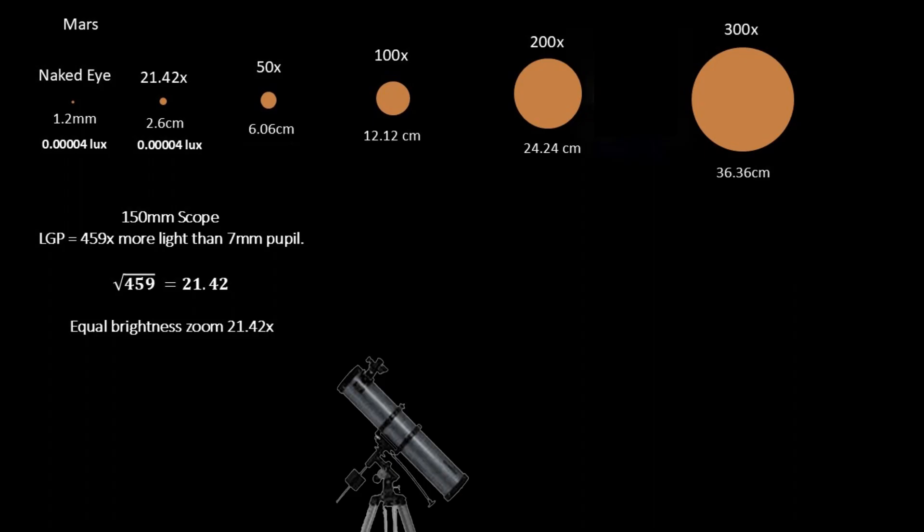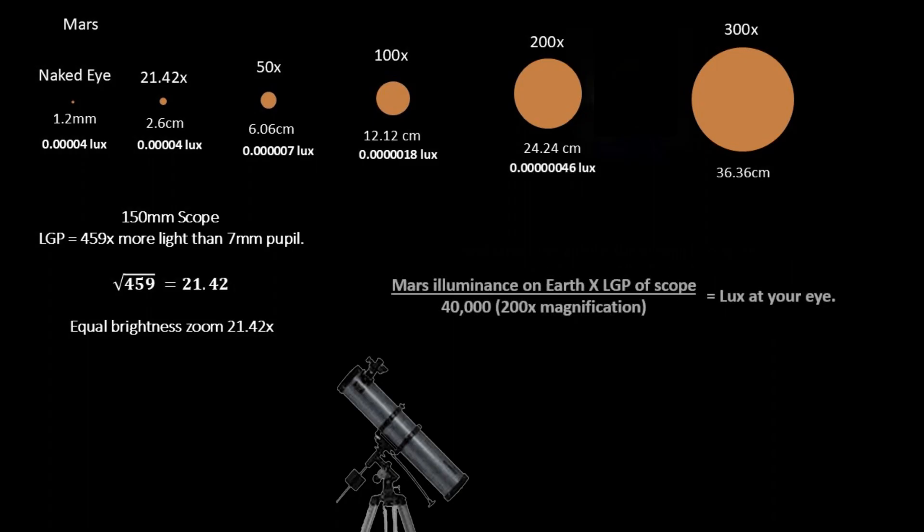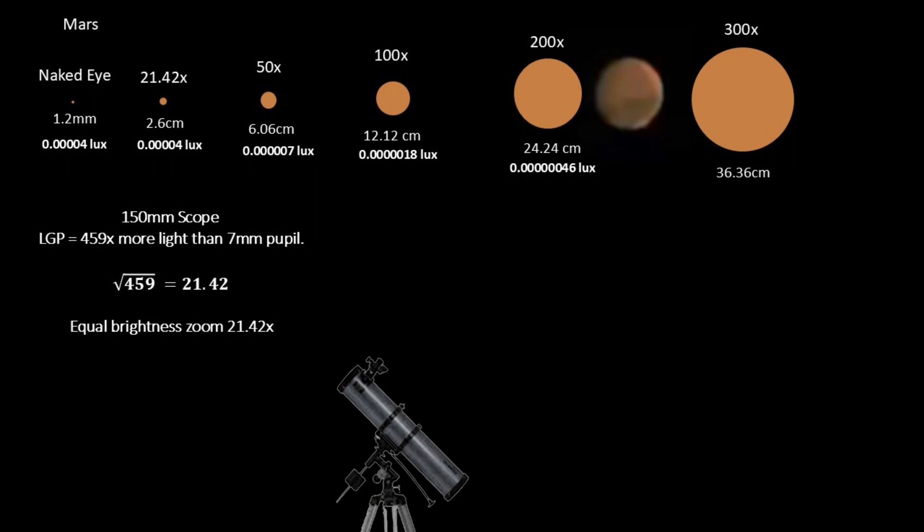But what happens when we push beyond this optimal point? At 50 times magnification, Mars grows to 60.6mm on our demonstration board, but its surface brightness drops to just 0.0000007 lux — only 18% as bright as the naked eye view. Double the magnification to 100 times, and Mars expands to 121mm, but brightness plummets to 0.00000018 lux, just 5% of naked eye brightness. At 200 times, our demonstration board shows Mars at 242mm diameter, and surface brightness has dropped to a mere 0.00000046 lux — around 1% of naked eye brightness. This is often considered the practical upper limit for planetary observation. This demonstrates a fundamental law of optics: when you magnify an extended object like a planet, you're spreading the same amount of collected light over a larger apparent area. More magnification means less light per unit area reaching your eye.